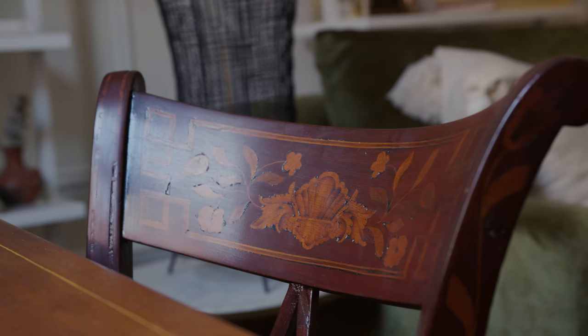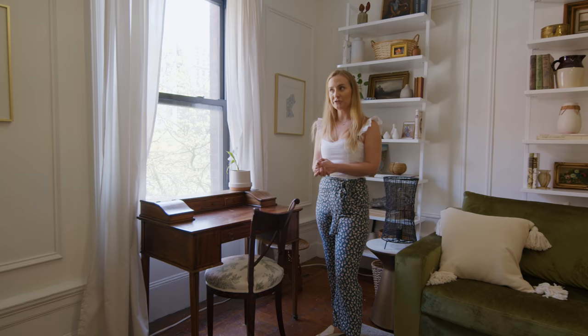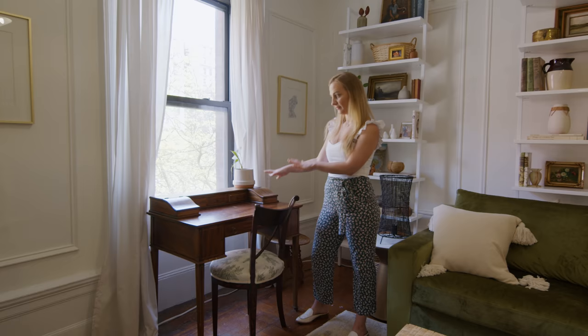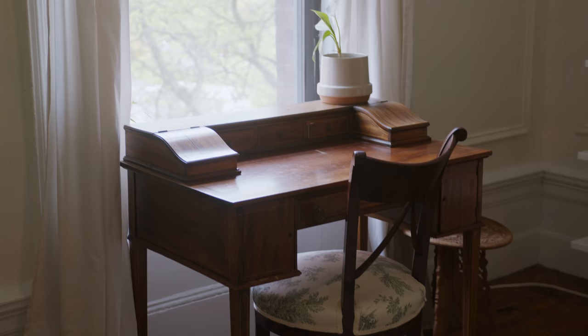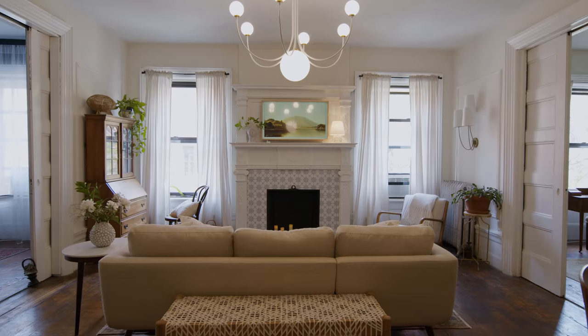Over here is an antique desk that I inherited from a family friend who passed away. It was a crazy story how I got it — I knew I wanted a desk this exact size and I wanted something antique in wood, and I was looking for months. I placed two orders online for desks and for some weird reason both orders got canceled, so I just gave up. Then the very next day I got a text from the daughter-in-law of the original owner, who was like a grandma to me, and she offered it to me. It was down to the inch the exact size I had been looking for, so I feel like those orders getting canceled was her making sure I got this desk. It's super special to me and it's a great place to sit and work from home.